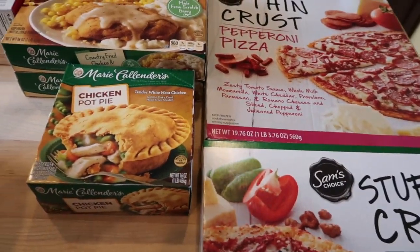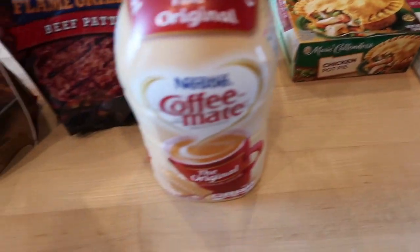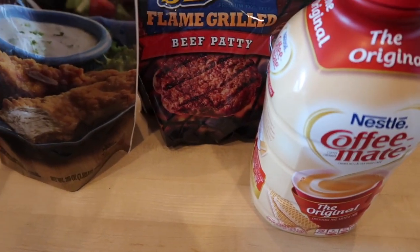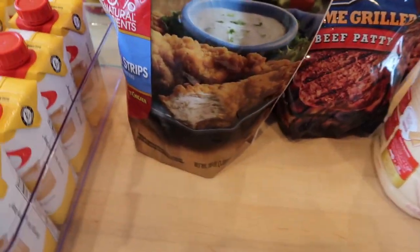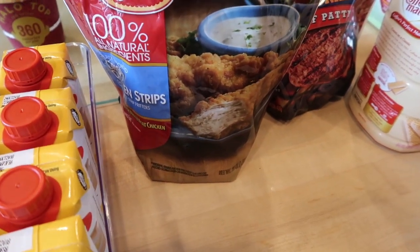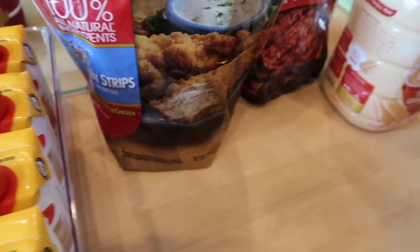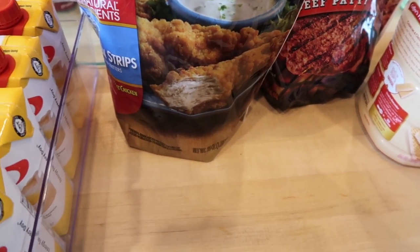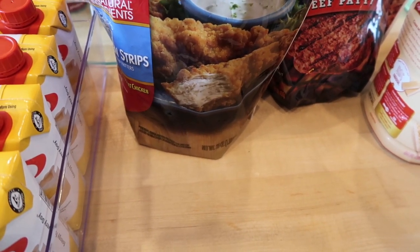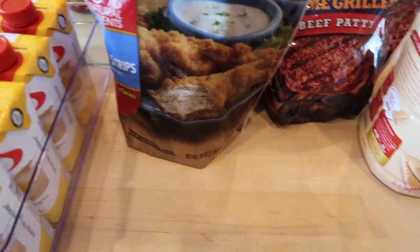And then a package of the Ballpark flame-grilled beef patties, and then 100% all-natural ingredients crispy chicken strips. These things are good — I like to have a fresh side salad and then I think it's two of the chicken strips, which I think is the serving size.